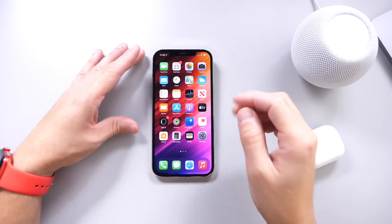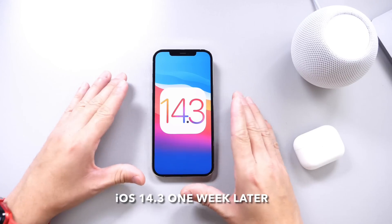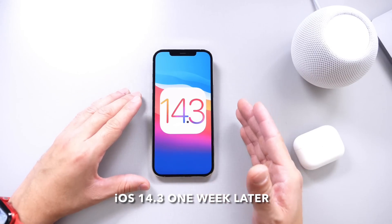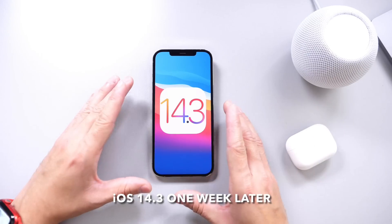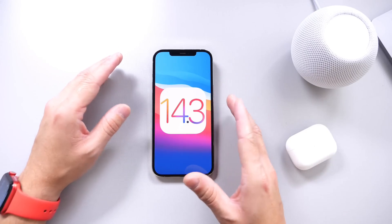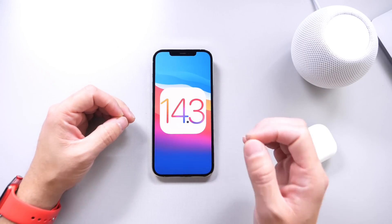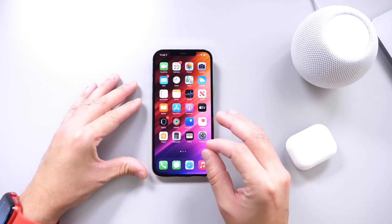So today we're taking a look at iOS 14.3 one week later. As per usual, in this video I'd like to talk about bugs, bug fixes, improvements, additional new features and changes that I've come across, and of course the YouTube community poll — where you guys provide some feedback on the latest software. So let's just dive right in.